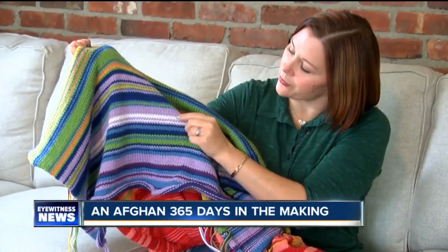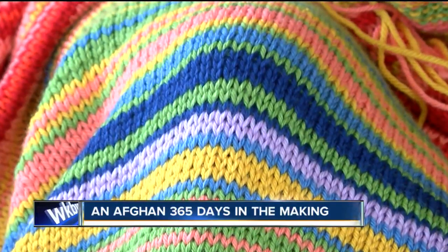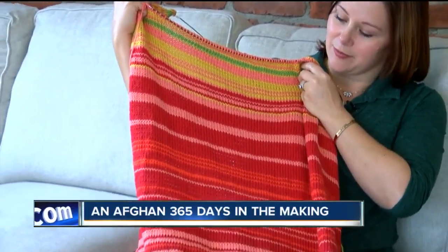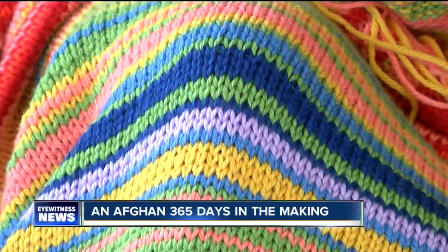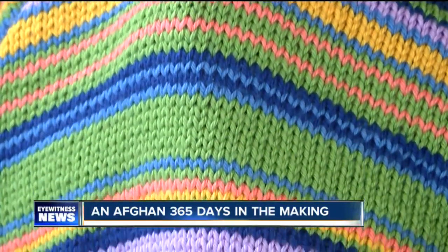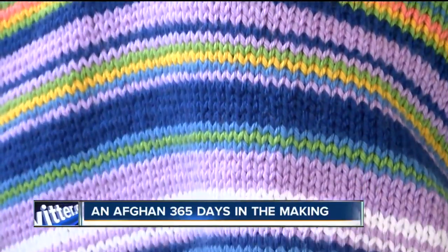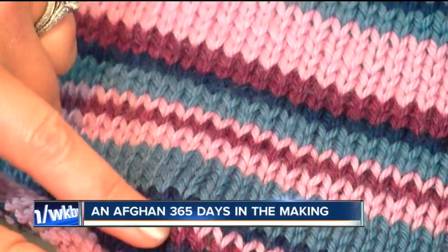Maybe not a storm, but a couple of cold snaps - and definitely a big heat wave. 'You can see what happened this summer - it's basically red.' She's working on what you could call a weather afghan. Each row is the high temperature of the day. She started it all the way back on January 1st.